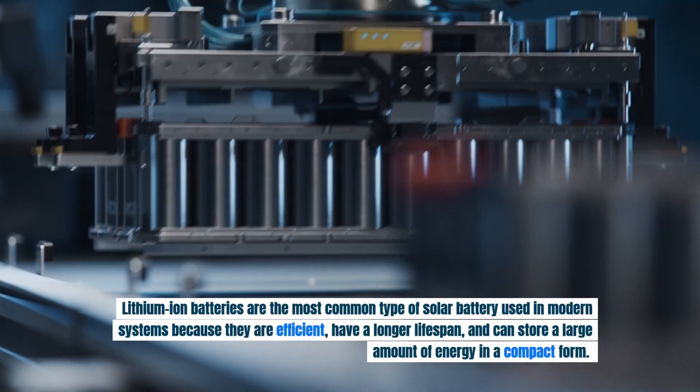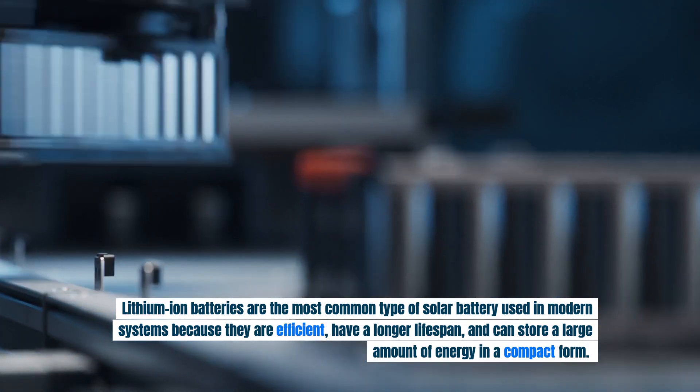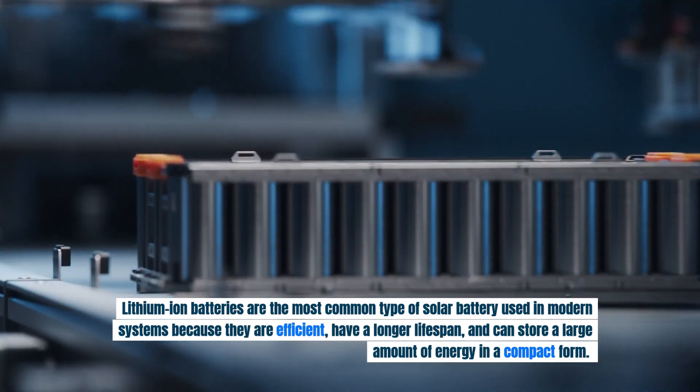Lithium-ion batteries are the most common type of solar battery used in modern systems because they are efficient, have a longer lifespan, and can store a large amount of energy in a compact form.